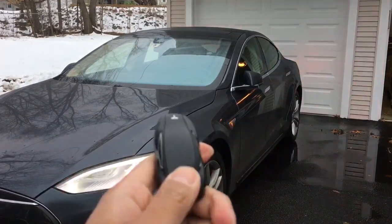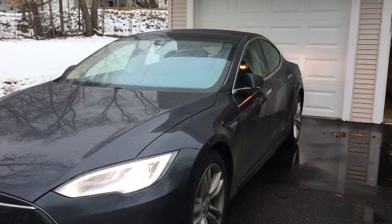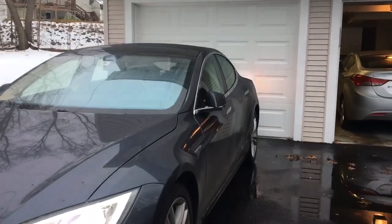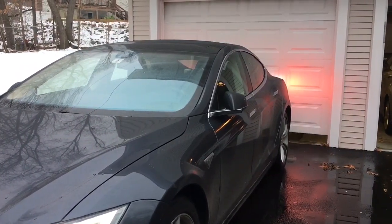Hazard lights come on, and we'll hit the trunk button to back up. You can hear it unlock — hopefully it'll attempt to open the garage door, and it does.